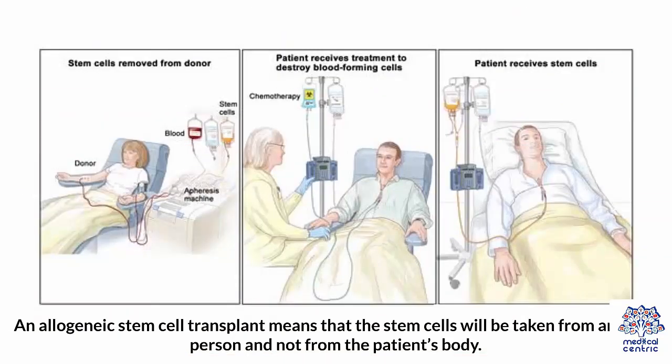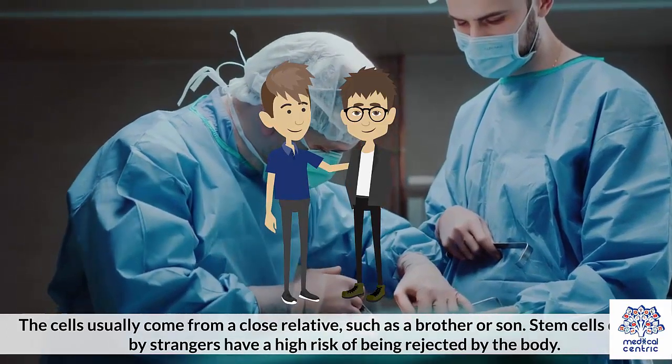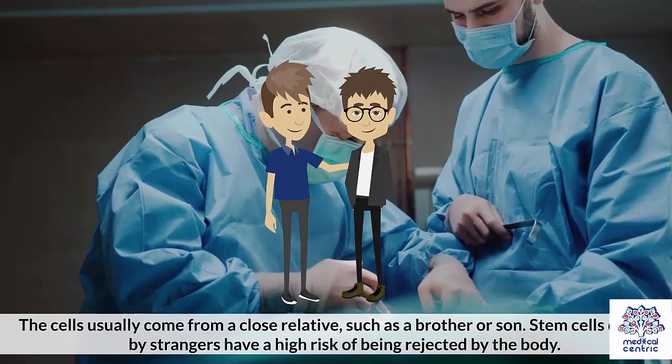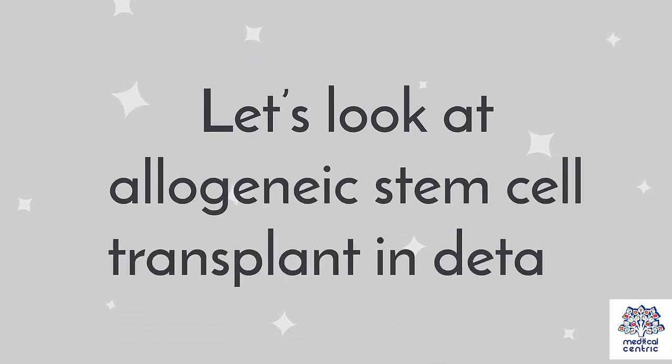An Allogeneic Stem Cell Transplant means that the stem cells will be taken from another person and not from the patient's body. The cells usually come from a close relative, such as a brother or son. Stem cells donated by strangers have a high risk of being rejected by the body. Let's look at Allogeneic Stem Cell Transplant in detail.